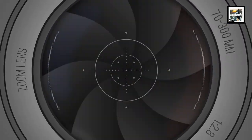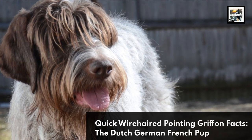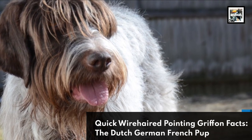Welcome to Animaladay! Quick Wire-haired Pointing Griffon facts: the Dutch-German-French pup.